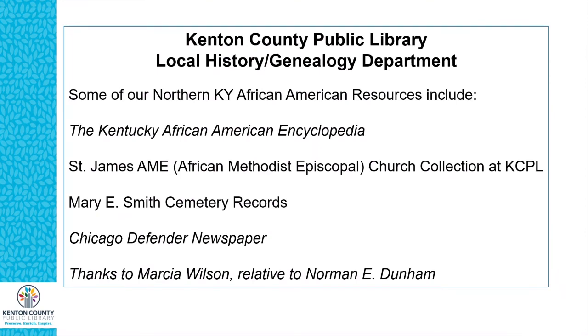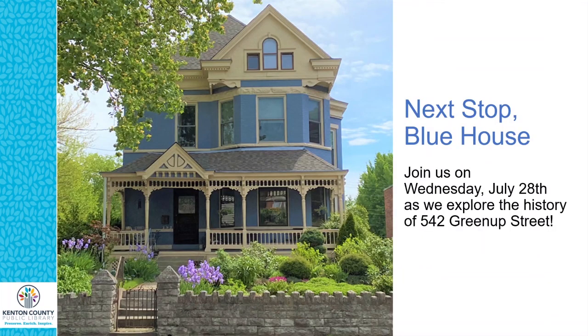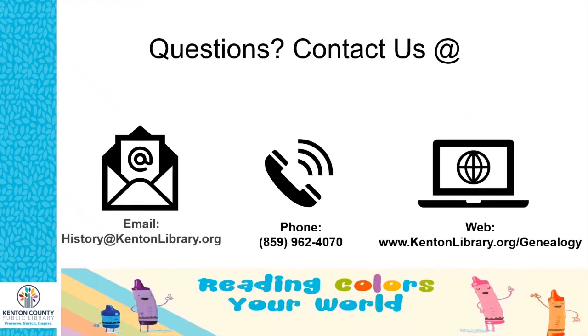These last slides show some of the resources I used to find this information. I want to personally thank Maria Wilson, a relative of Norman Dunham, for all the information she provided. If you're interested in any of these resources, come into our department and we're happy to help. The next stop will be the blue house — join us Wednesday, July 28th as we explore the history of 542 Greenup Street. If you have any questions, contact us by email, by phone, or by web. Thanks a lot and have a great day.